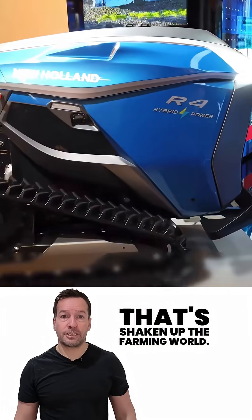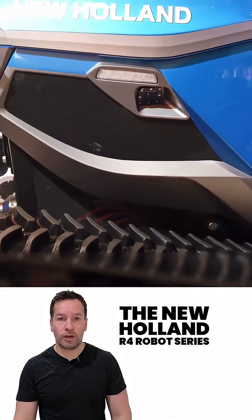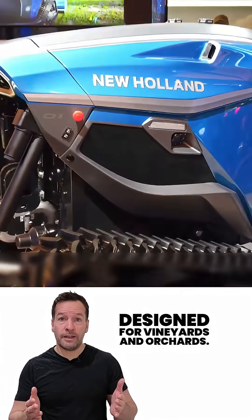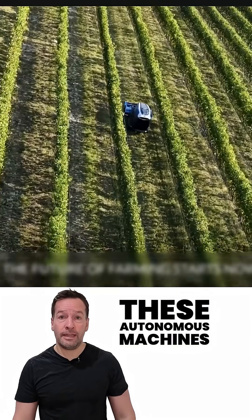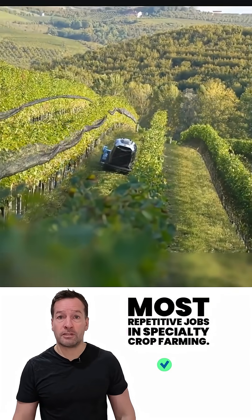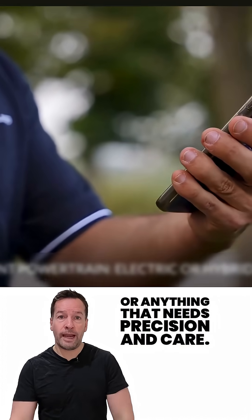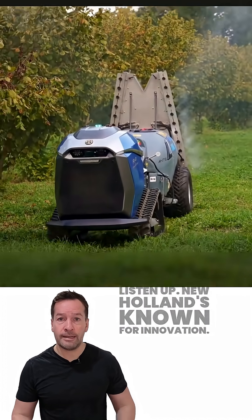Today we're looking at something that's shaking up the farming world: the New Holland R4 Robot Series. Designed for vineyards and orchards, these autonomous machines could soon replace some of the toughest, most repetitive jobs in specialty crop farming. So if you grow grapes, apples, or anything that needs precision and care, listen up.